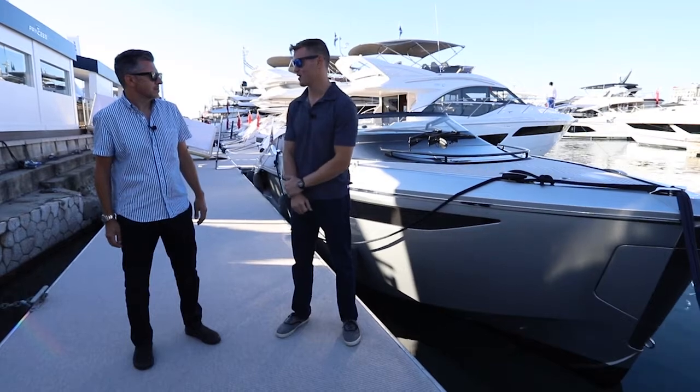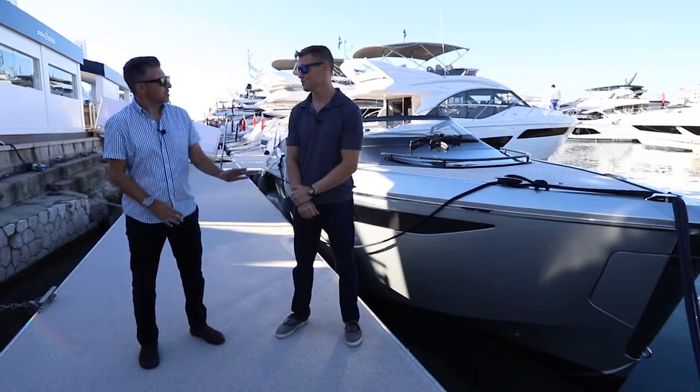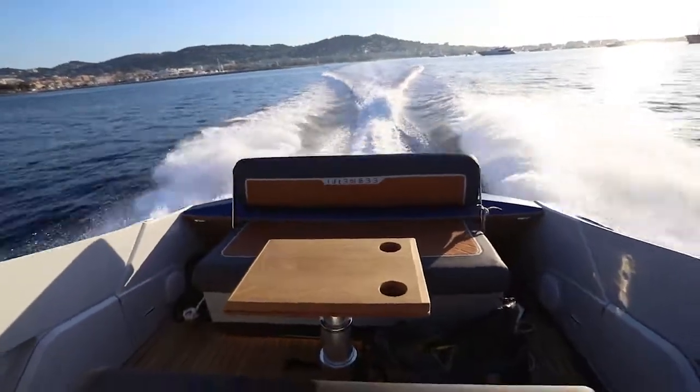That's confidence behind a product, and for good reason — it proved it to us. A beautiful clean wake that just matches the design so well.